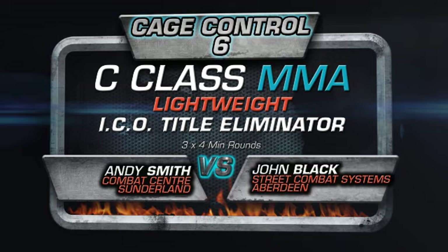Ladies and gentlemen, it's on with the action in our eighth bout of the evening. This bout is the ICO Lightweight Title Eliminator held under 155 pounds. And our first fighter making his way to the cage and into the blue corner — put your hands together for Endy Smudge Smear!